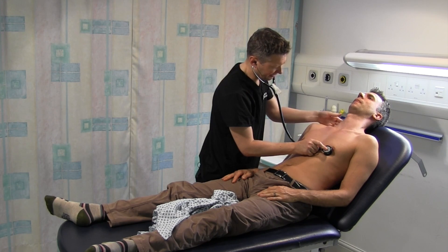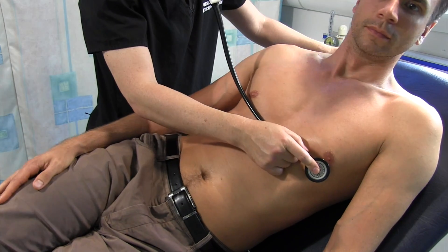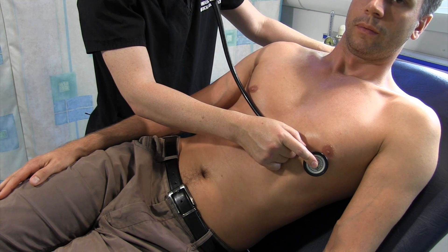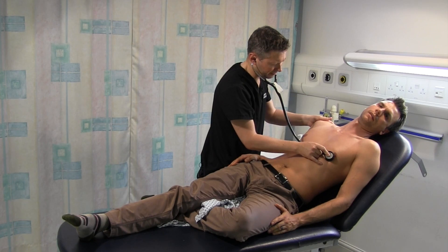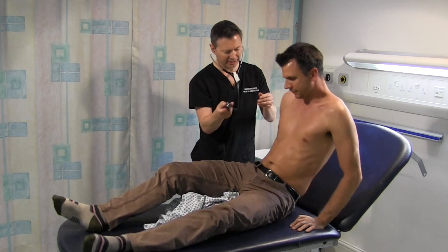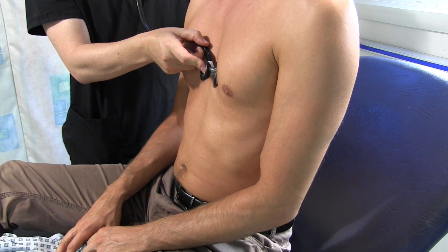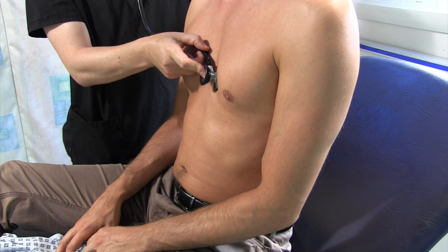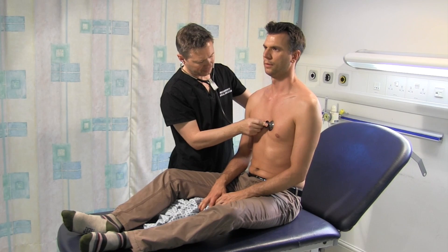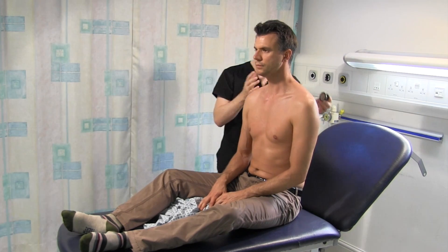Can I just ask you to turn onto your left-hand side? Take a deep breath in and out and hold it there. Now can you sit on the edge of the bed or sit upright? And again take a deep breath in and out and hold it there. Heart sounds one and two are normal.